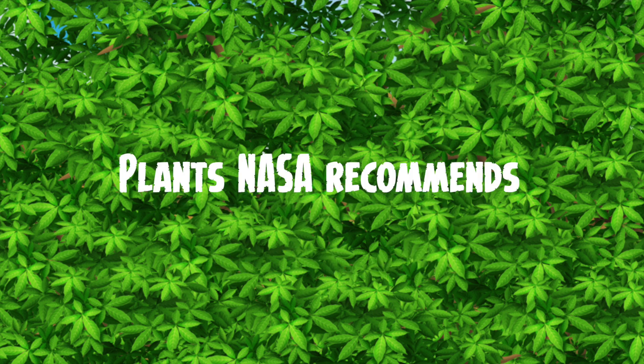It seems that NASA has been out there researching all of these plants, and that's where I've got a lot of my information from — from different posts around the world that talk about NASA's recommendations. So let's start looking at some of those plants.